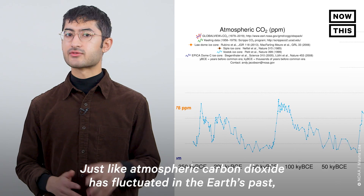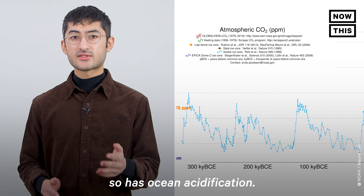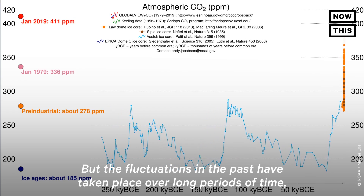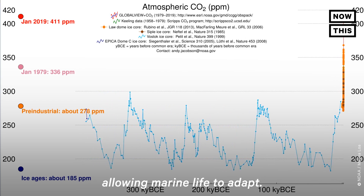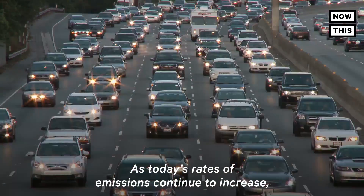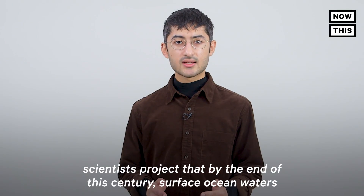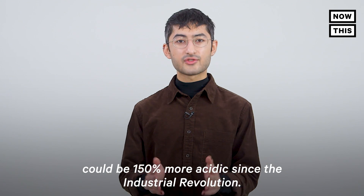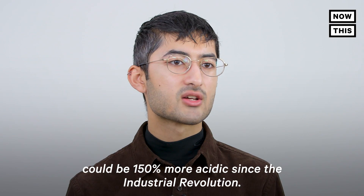Just like atmospheric carbon dioxide has fluctuated in the Earth's past, so has ocean acidification. But the fluctuations in the past have taken place over long periods of time, allowing marine life to adapt. As today's rates of emissions continue to increase, scientists project that by the end of this century, surface ocean waters could be 150% more acidic than since the Industrial Revolution.